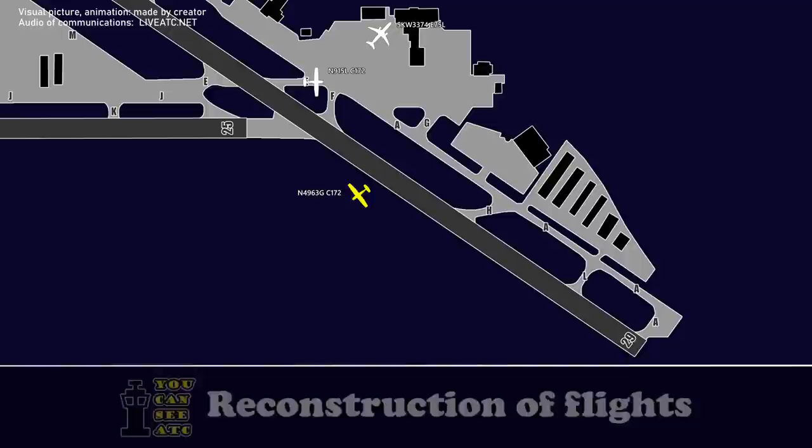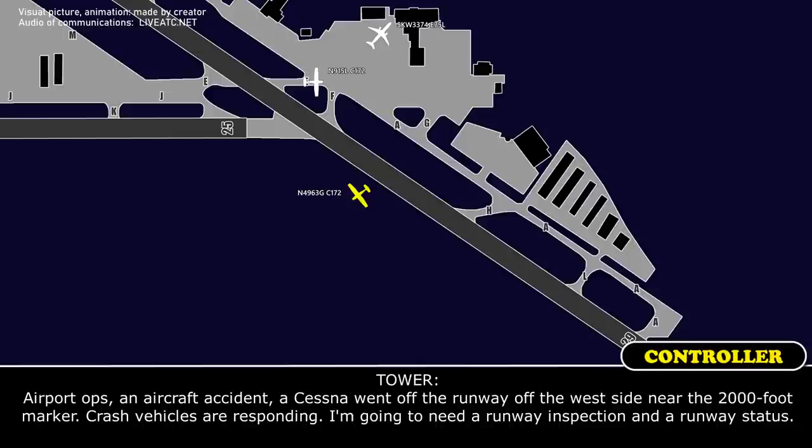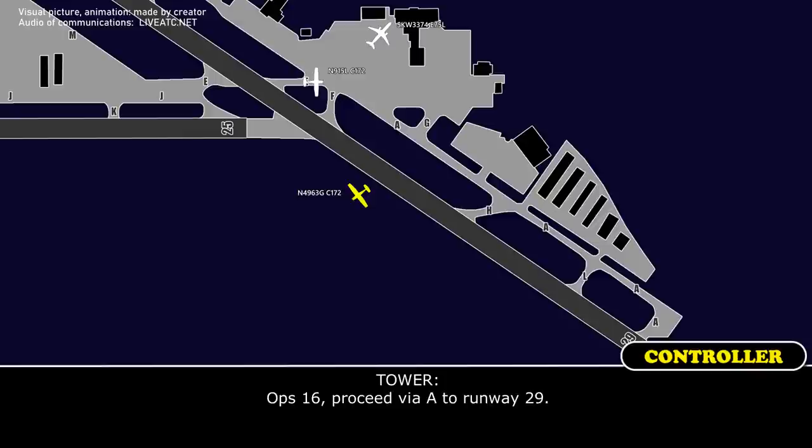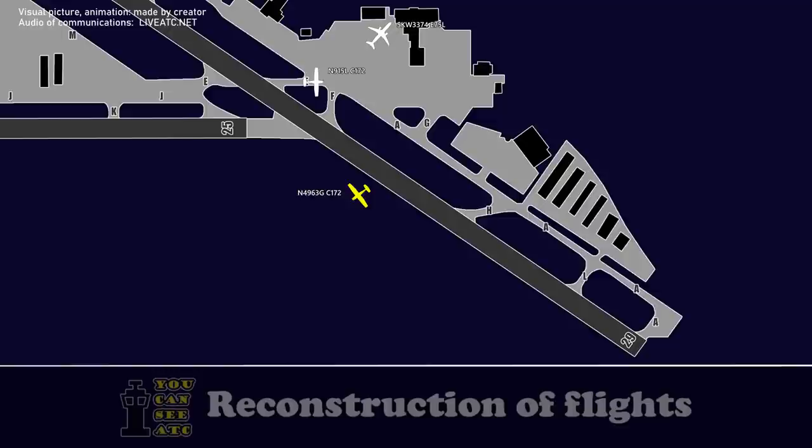Any airport operations vehicle on frequency? Yeah, go ahead for airport ops. Airport ops, aircraft accident. Cessna went off the runway to the west side near the 2,000 foot marker. Crash vehicles are responding. I'm going to need a runway inspection and runway status. Roger that. Op-16 is at the base of tower. Can I get down Alpha to the 1-1 run or 2-9 run up? Op-16, proceed via Alpha to runway 29er. Proceed on Alpha to runway 29er, Op-16.